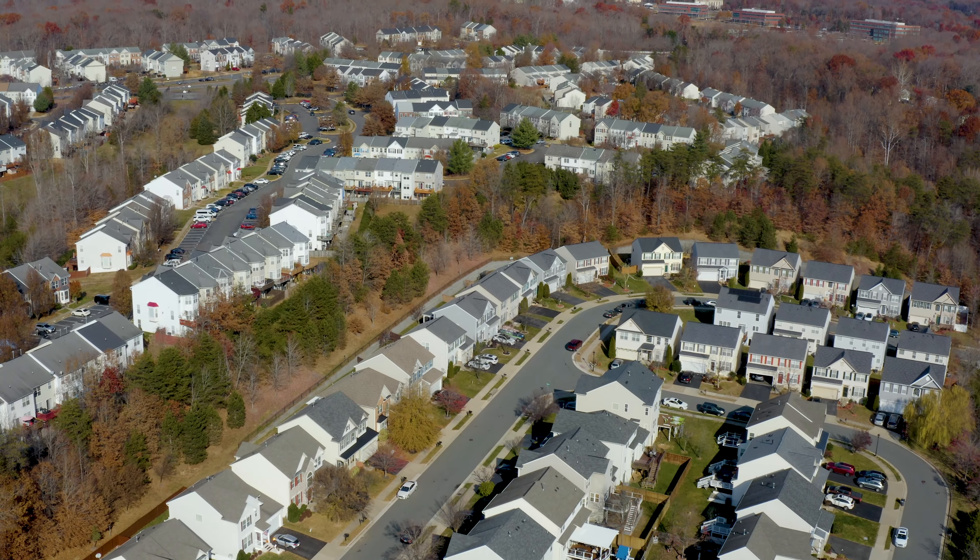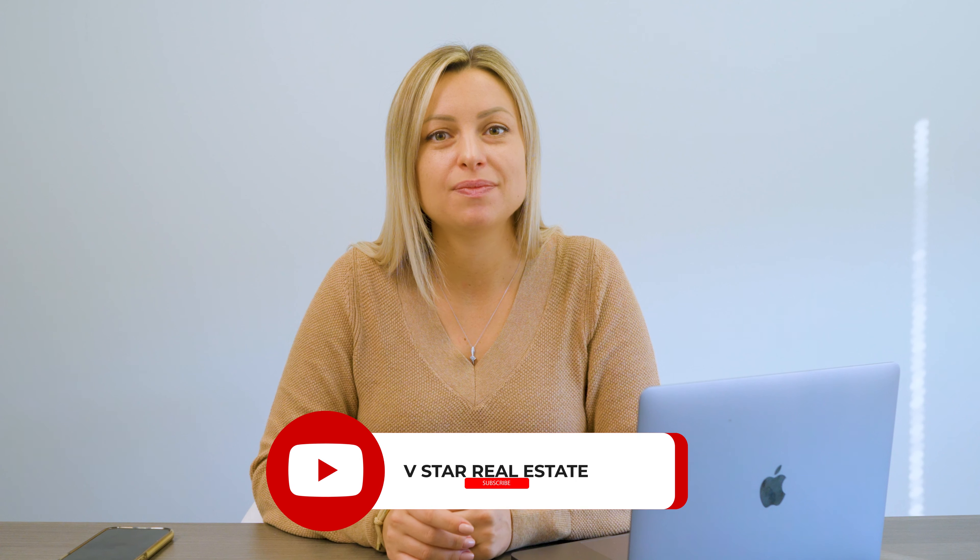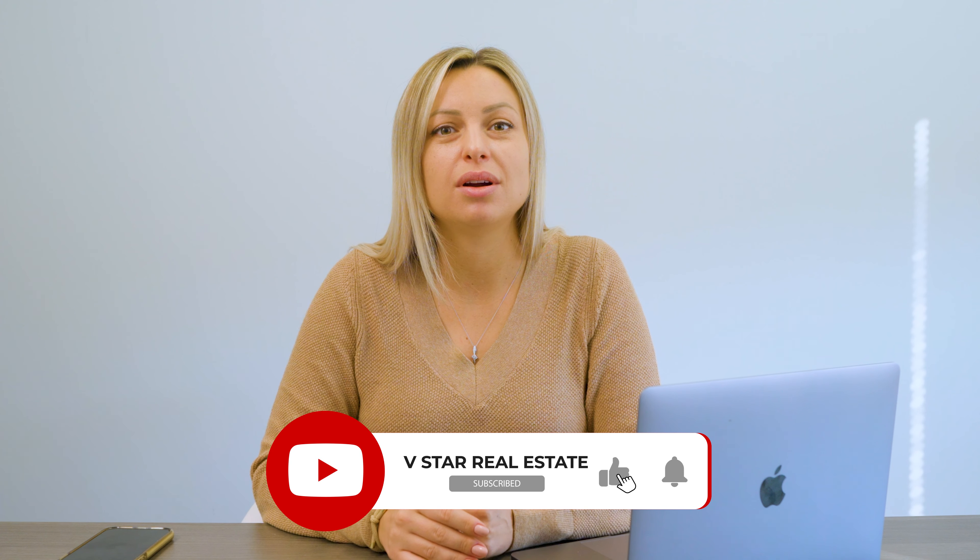I'm Victoria Bali with V-Star Real Estate, and I hope this video was helpful. These places near Fort Belvoir have an amazing selection of homes to choose from and great amenities. Be sure to check out our other videos for even more places to live in Northern Virginia.